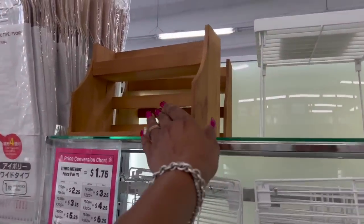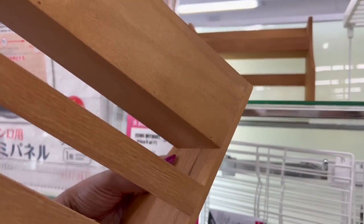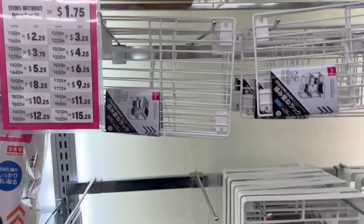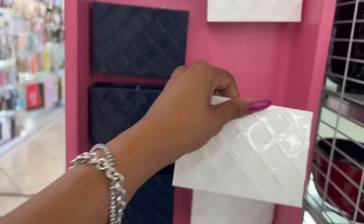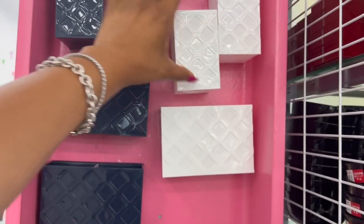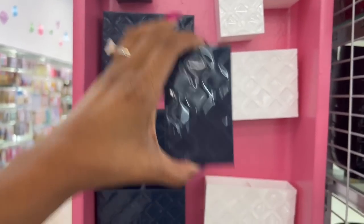I like this little spice rack — how cute is that? It's $6.25. And these are actually pretty cool for $1.75 — they have a little magnet on them so you can put pens and pencils, and you can put them in a locker. They have it in white and blue, and the magnet is pretty sticky. That's actually pretty cool for $1.75.